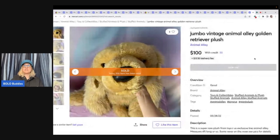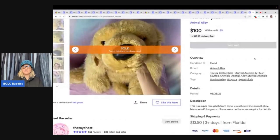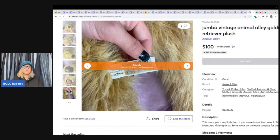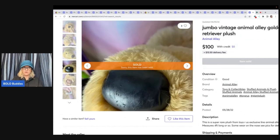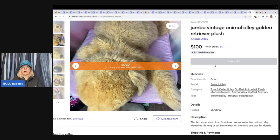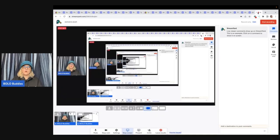I think this is a jumbo vintage Animal Alley golden retriever. Animal Alley comes from Toys R Us, so these are exclusive to Toys R Us — and Toys R Us went out of business. This big old jumbo plush sold for $100, listed May 28th of 2022 and sold June 5th, so it sold really quick. One thing people like to buy is animals that look realistic. I did do a plush video on realistic animals — definitely check that out because I think some will really surprise you. The bigger plush are such a pain to ship, but they do sell for more money. So if you can get them for a good price, definitely consider it.